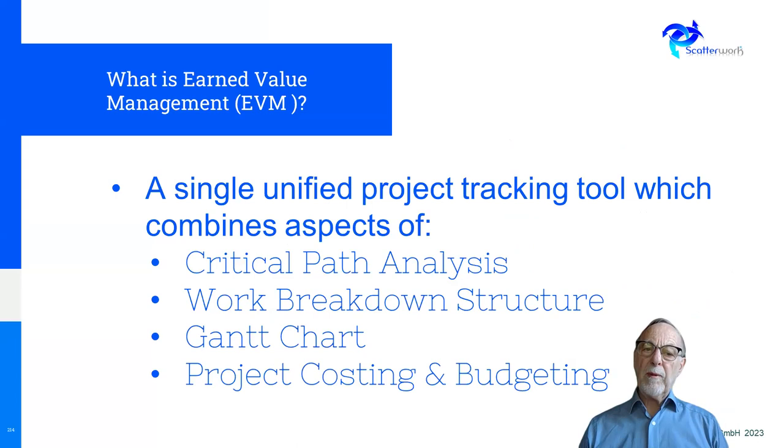Earned value management is a single unified tracking tool so that you can see where a project has got to. There are lots of different tools out there — critical path analysis, Gantt charts, iteration reviews, burndown charts in the agile world, and so on. They're all fine, but the question is: where have we got to? At a business level, what we're really interested in is when do I get it and what's it going to cost me? The methodology — whether predictive or agile — is of less interest to the business provided they get the best deal.